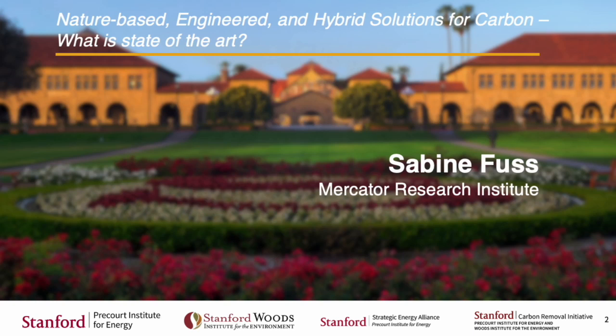Sabine heads the Sustainable Resource Management and Global Change Working Group at the Mercator Research Institute. The title of her talk is 'Nature-based, Engineer, and Hybrid Solutions for Carbon Removal: What is State-of-the-Art?'